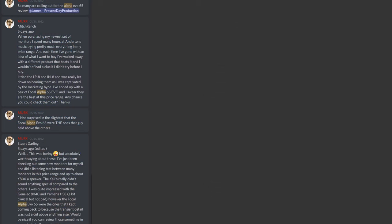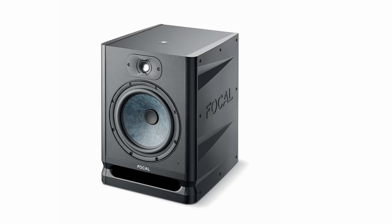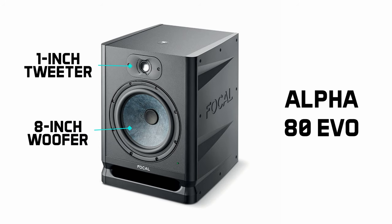Those of our audience who are members of our Discord server will know that the Alpha 65 Evo gets mentioned on a nearly daily basis by our number one hype man Merc, and we've been dying to get our hands on a pair. As a quick overview, the Alpha 80 Evo is a two-way near-field monitor featuring an 8-inch bass driver and a 1-inch tweeter, and the new monitor line is also Dolby Atmos ready.